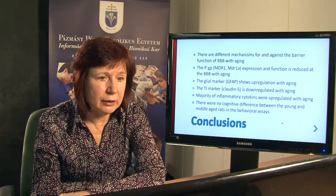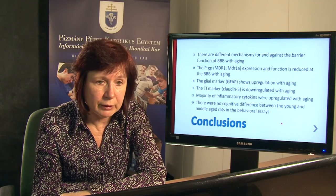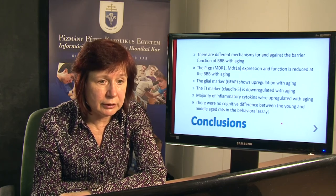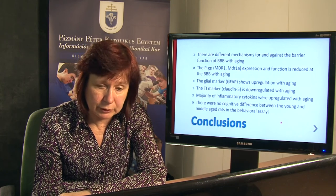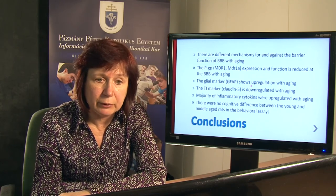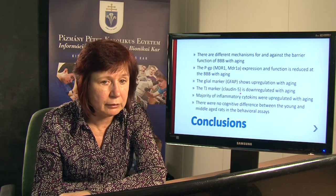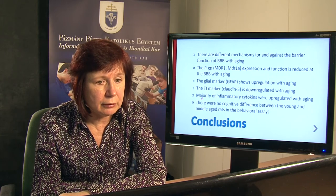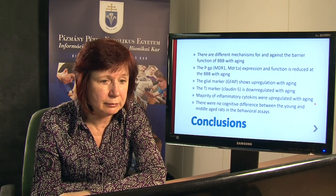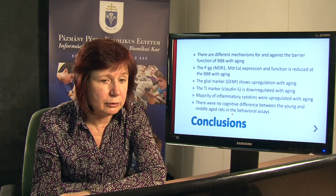In conclusion, there are different mechanisms for and against the barrier function of the BBB with aging. PGP or MDR1/MDR1A expression and function was reduced at the BBB with aging, both at RNA and protein level. The glial marker GFAP showed upregulation with advanced age, and the tight junction marker Claudin-5 was downregulated with aging. The majority of inflammatory cytokines tested were upregulated in aged rats. Finally, there was no cognitive difference between young and middle-aged rats in our behavioral assays.